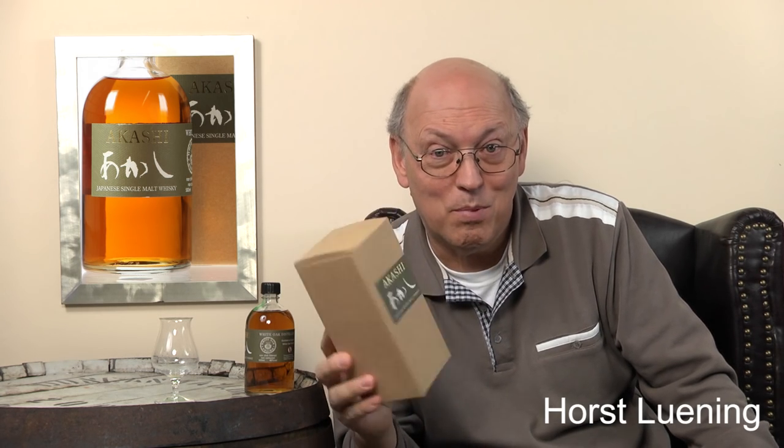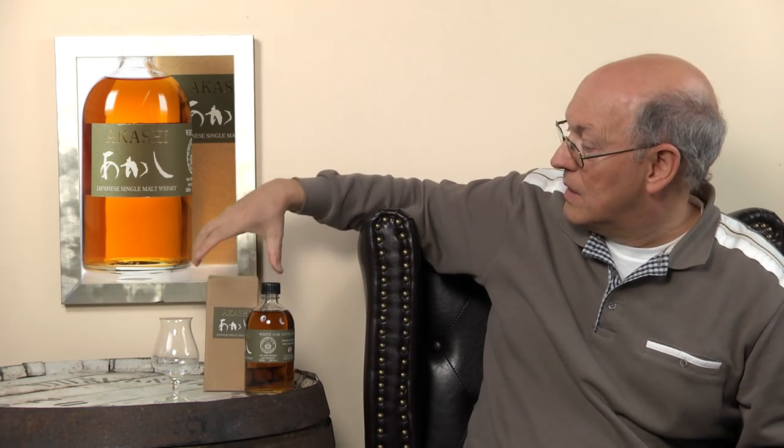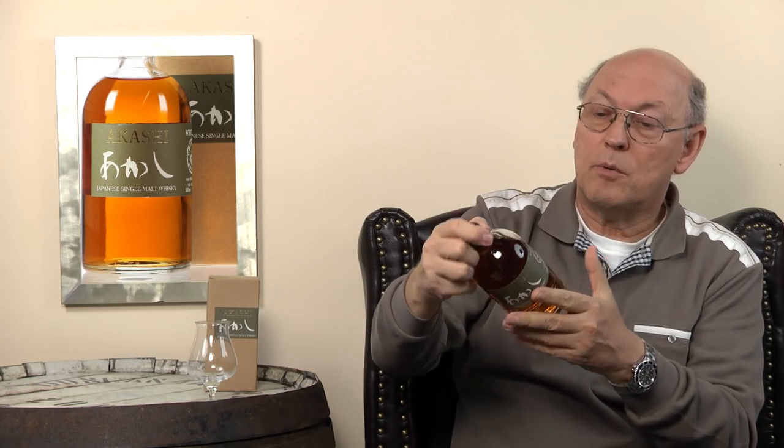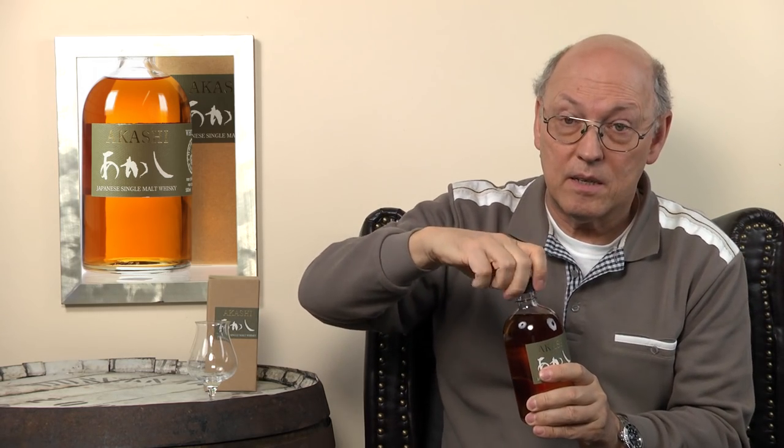But most of the whiskies went into blend production, and starting from 1984 they really began to produce malt whisky. Today's the first time I've had such a box and bottle in my hands, and it looks quite interesting. As is quite often the case, it has a plastic screw cap.